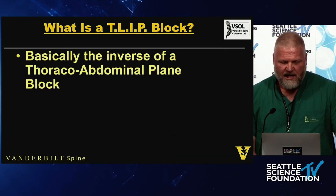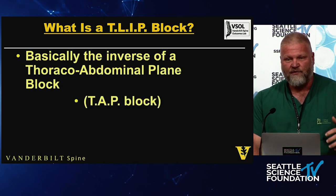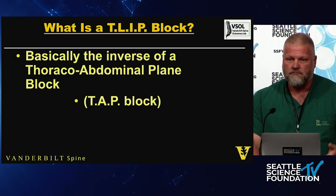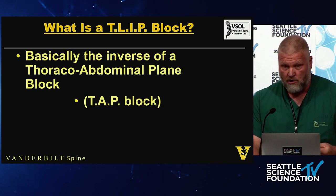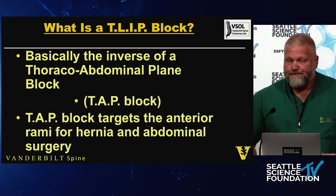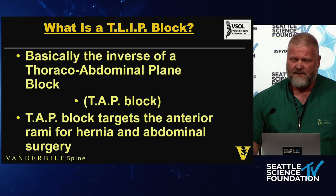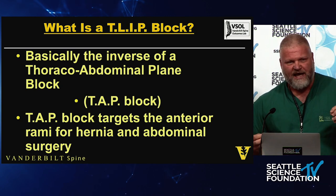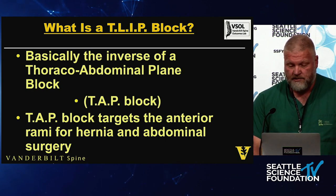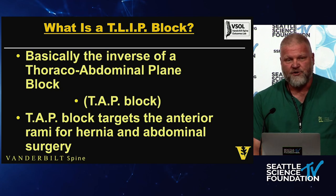A TLIP block is basically the inverse of a transversus abdominis plane block — a TAP block. General surgeons doing hernias are now performing them without general anesthesia, essentially under local. The TAP block targets the anterior rami for abdominal hernia surgery and makes patients very comfortable. It has an extended effect because it's a fairly avascular plane so local anesthetic sits around longer. We're doing the opposite — we're getting the posterior primary ramus.